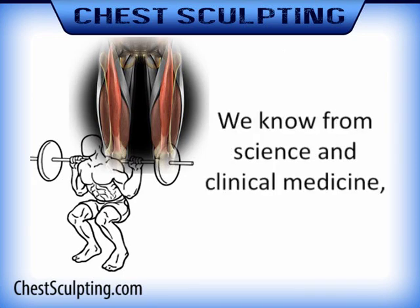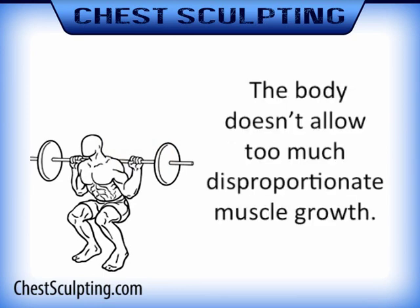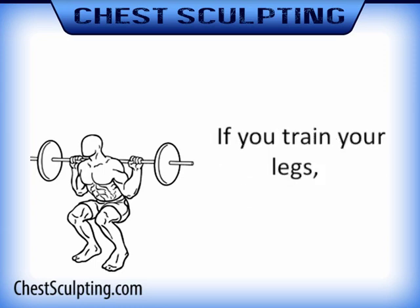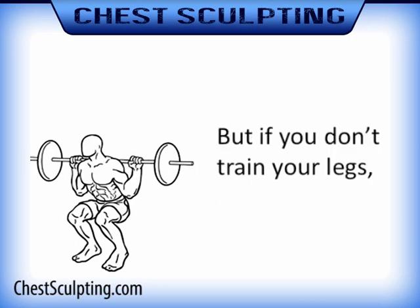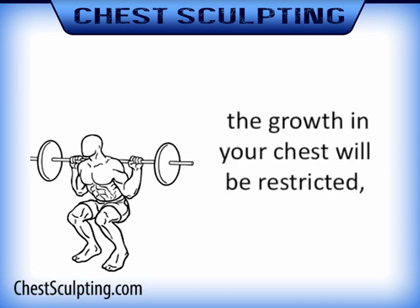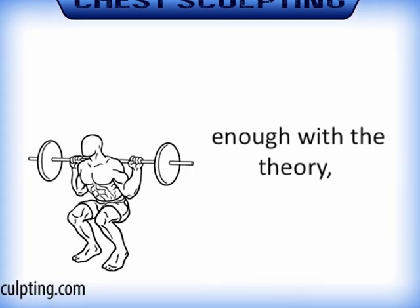We know from science and clinical medicine that where the female hormone estrogen increases chest fat, the male hormone testosterone takes away fat from the chest. Second, the body doesn't allow too much disproportionate muscle growth. Studies have found that if you train only your left arm, your right arm will grow in an effort to catch up. If you train your legs, your entire body, including your chest, grows in an effort to catch up, because the muscles in your legs are the largest in your body. But if you don't train your legs and you just train the small muscles in your chest, the growth in your chest will be restricted so your body can be proportionate. Anyway, enough with the theory — here's the exercise.